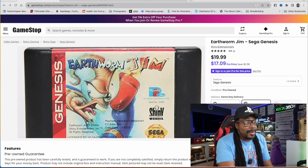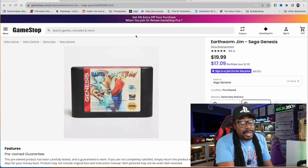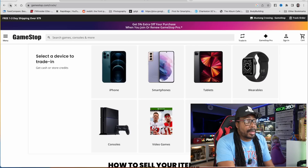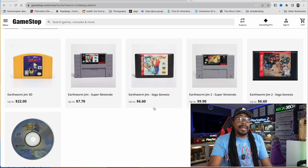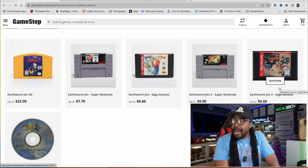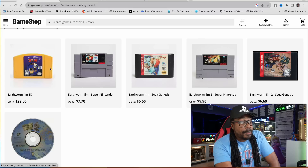If you're trading your games into GameStop, be aware of the prices you're going to get. On the trade-in side, Earthworm Jim on Sega Genesis gets you up to $6.60. You can probably sell it on eBay a little cheaper, but if you don't want to deal with all that. Earthworm Jim 2, a more desirable game, also $6.60. Super Nintendo version $7. Earthworm Jim 3 gets $22.